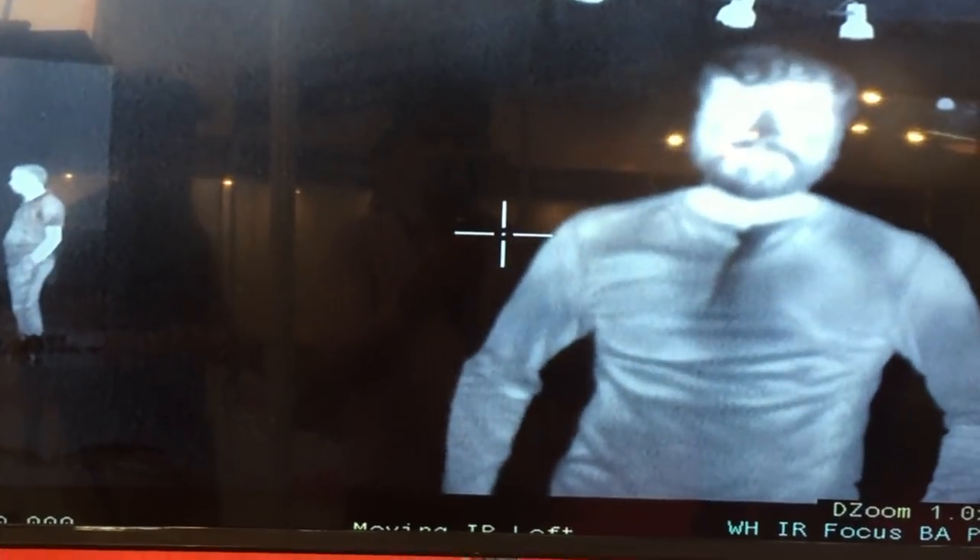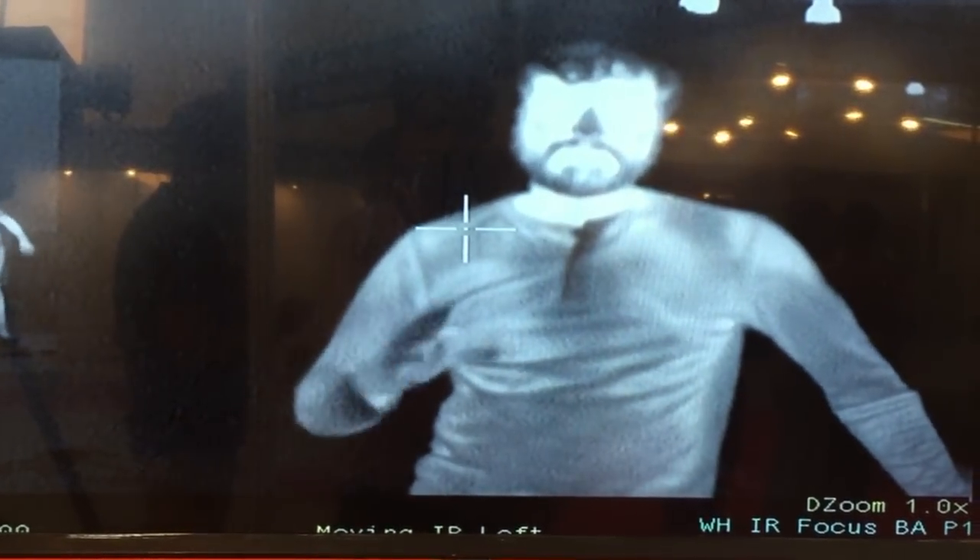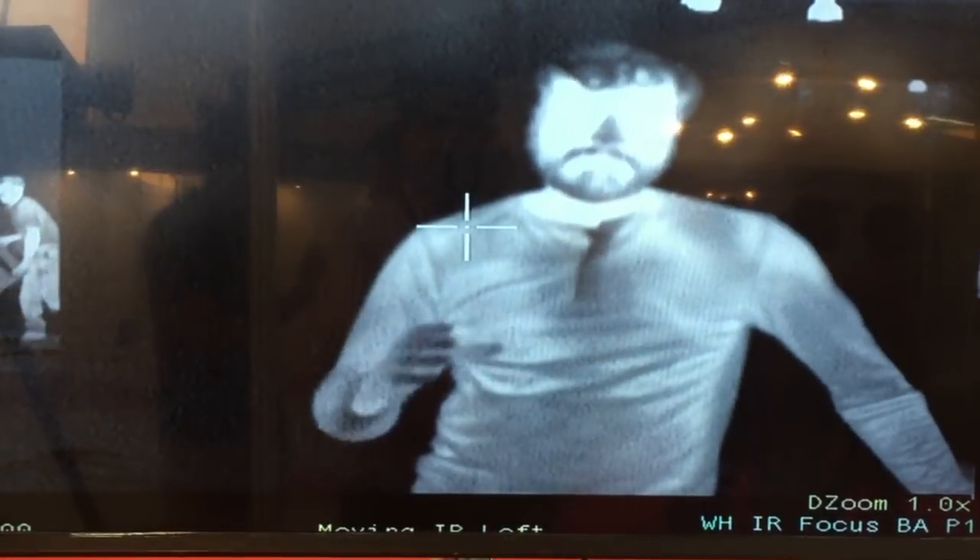Hi, I'm here at the India International Security Expo at Pragati Maidan, standing at a very cool stall of Tombow Imaging. Tombow Imaging is an Indian company based in Bangalore and they're doing some pretty cool stuff when it comes to thermal sights.